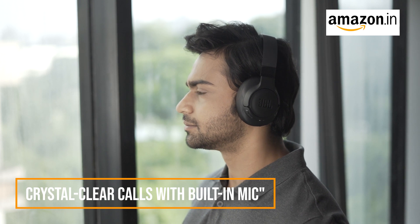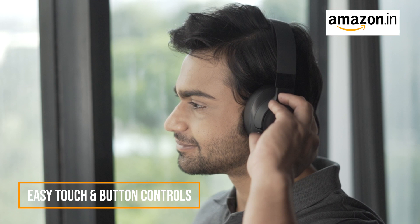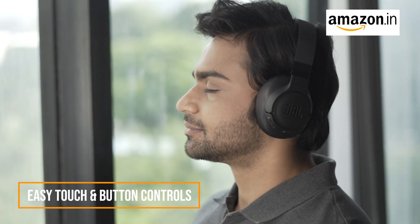Stay connected with friends and colleagues effortlessly thanks to the built-in microphone. Crystal clear calls are just a button press away. Take control with ease — whether you prefer touch or button controls, the JBL TUNE 770NC Headphones have you covered.